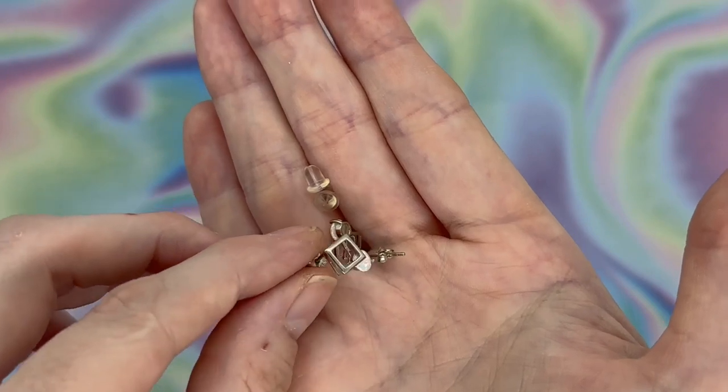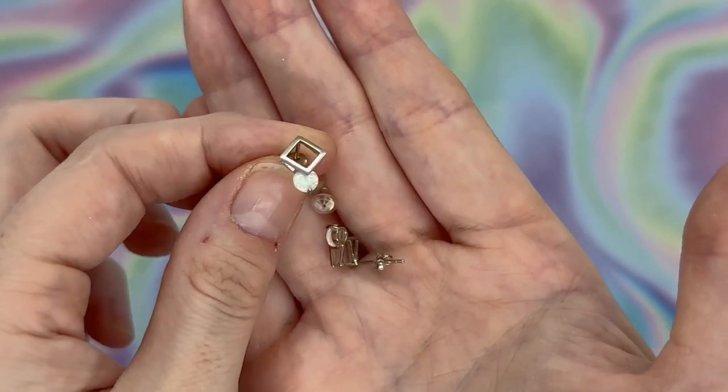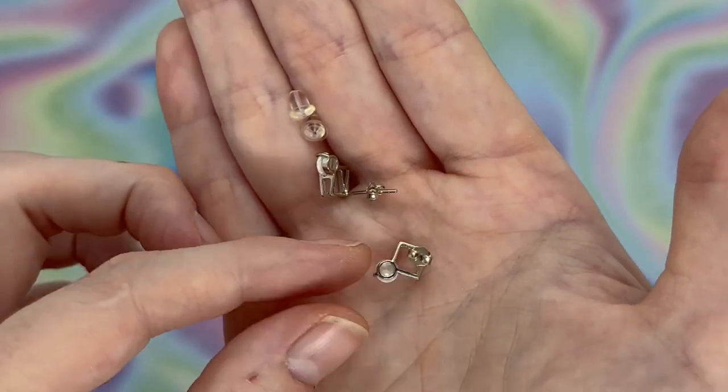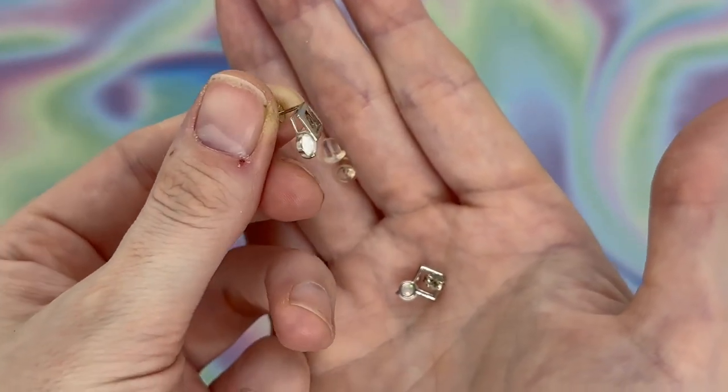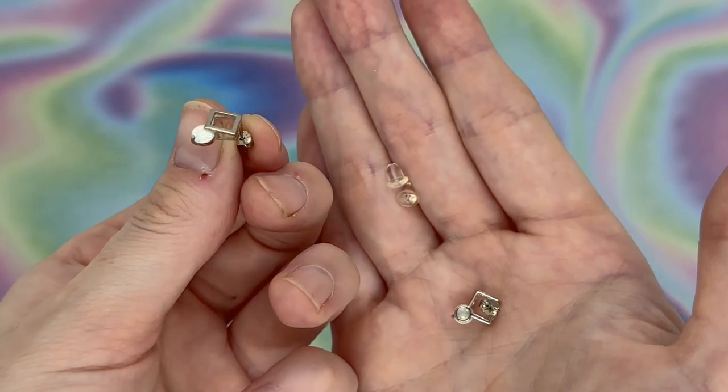I am absolutely in love with this pair of earrings — they're so unique. That little kind of diamond square type thing with the little opal at the bottom, they are so unique, I am just obsessed.